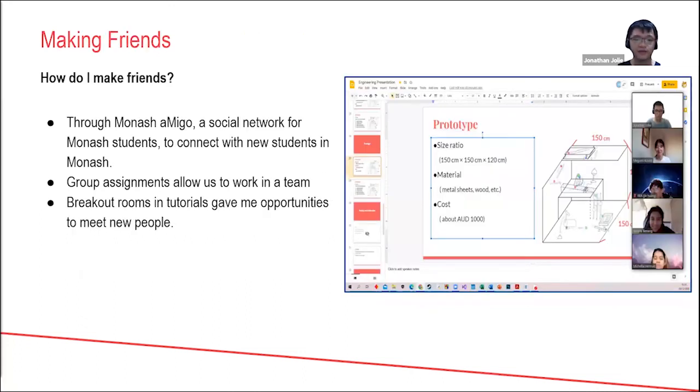Making friends in Monash, especially online, is not that scary, because there are a lot of platforms Monash allows us to use to connect with people. For example, Monash Amigo is a social network for Monash students — it's a good place to find people who are also getting started at Monash. It allows you to make early connections even before you start the course. You can find people with similar interests or people in the same diploma as you to group with later. I actually met Michelle in Amigo, so it's a really good platform.